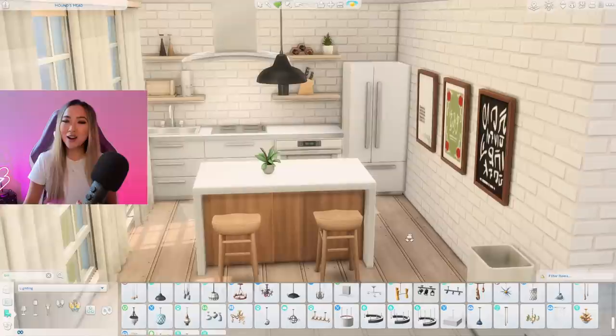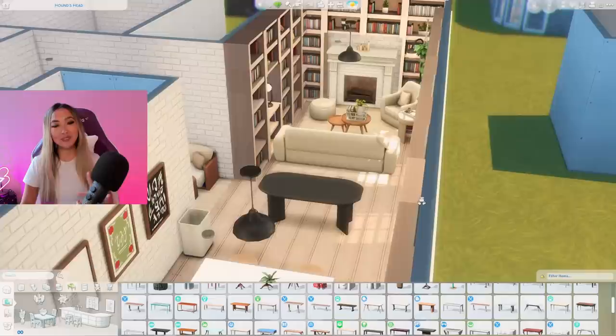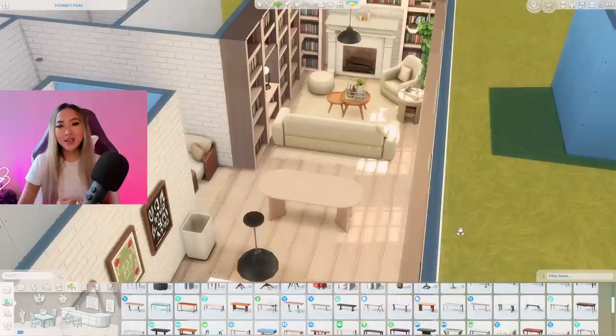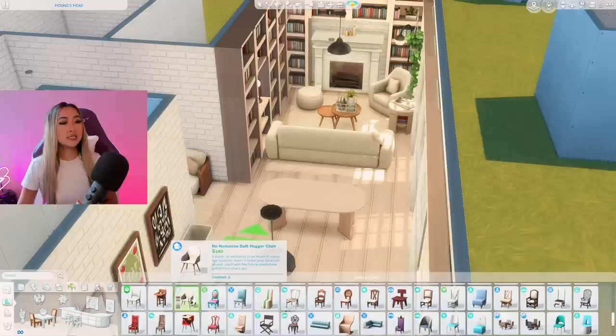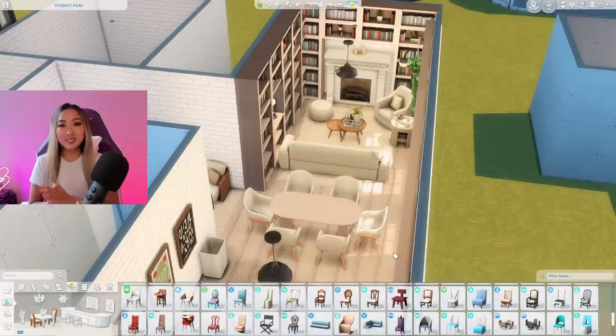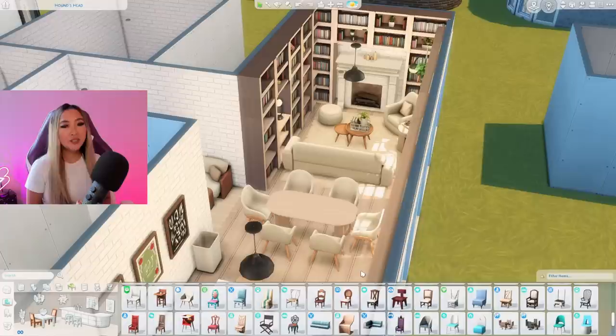Here is our hygge, relaxing, Scandinavian-inspired kitchen. Let's move on to the dining room. We have a decent amount of space — I'm tempted to use the black swatch, but I think it would make the place too modern and less cozy and airy, so I'll opt for this light creamy swatch to blend in with the rest of the home. Since we're channeling comfort and coziness, I think it's mandatory we choose dining chairs that have armrests. This chair from the Dream Home Decorator pack is called the Butt Hugger Chair — so it has to be comfy, right?